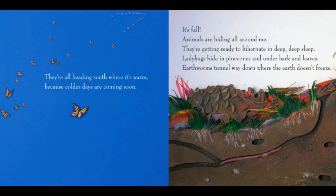They're all heading south where it's warm because colder days are coming soon. It's fall. Animals are hiding all around me. They're getting ready to hibernate in deep, deep sleep.